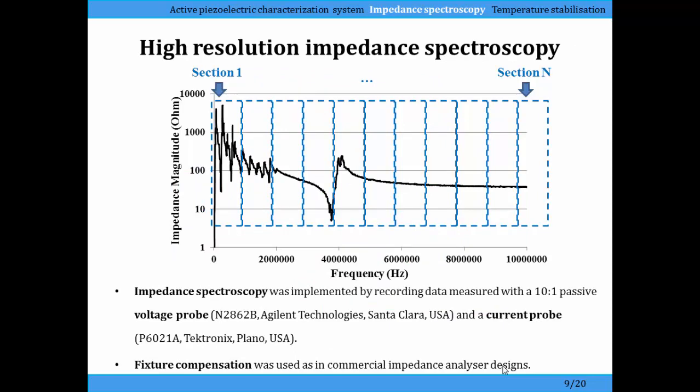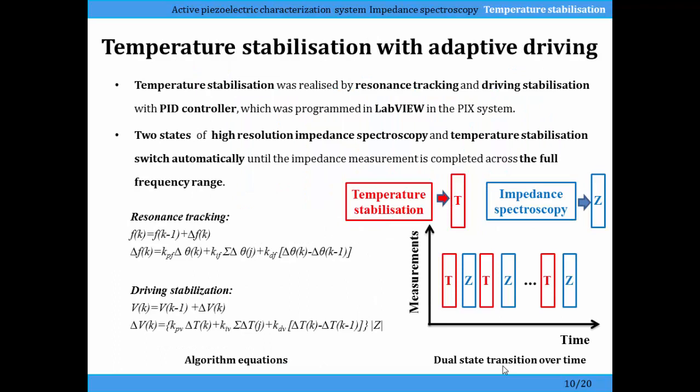This is the high resolution impedance spectroscopy. The electrical impedance systems available typically have a maximum number of measurement points of about 800, maybe 1500, but not as many as we need to measure all of the resonances and get accurate measurements over a very wide frequency range, including accuracy around the resonance to extract material properties. So we've developed a system where we do sequential measurements with an adjacent impedance analyzer over a whole range of frequencies, doing many multiple frequency sets. The whole system uses temperature stabilization with a PID controller to ensure resonance tracking.